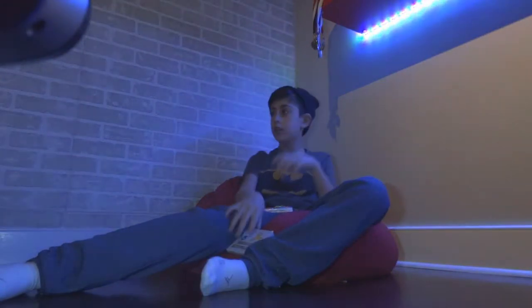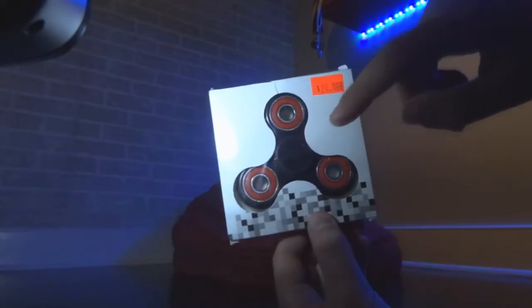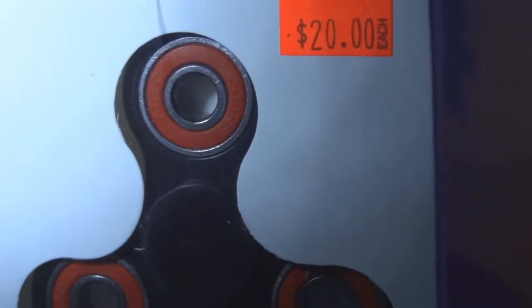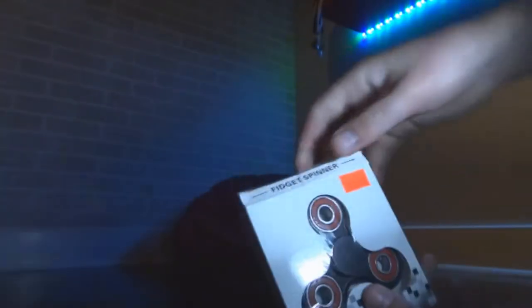We have some really sick ones that we're gonna review today. This one is a black and red fidget spinner. Price on that baby is $20. But guess what? Goldtees hit me up, I got it for free. It's $20, let's unbox it.